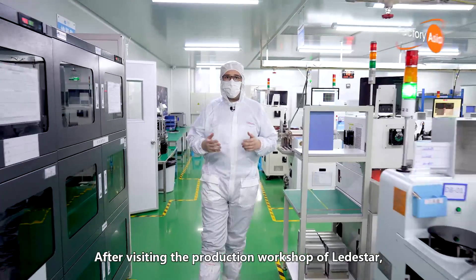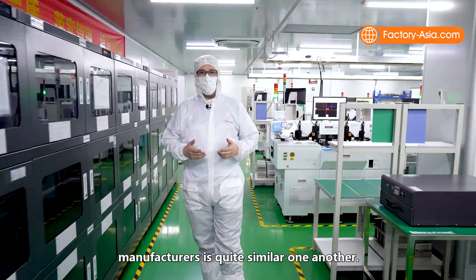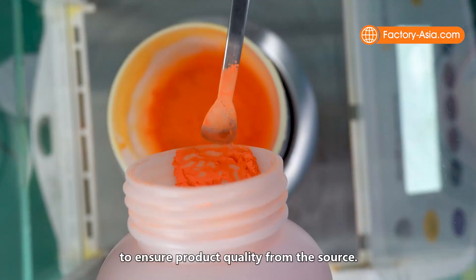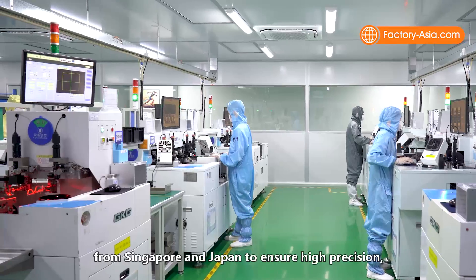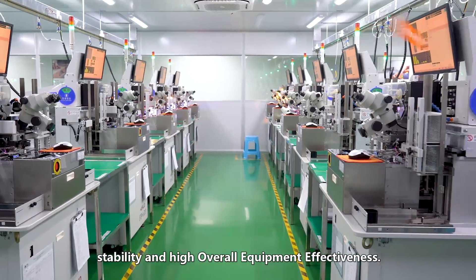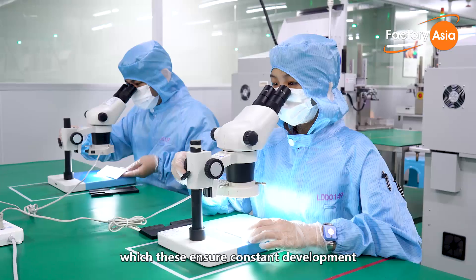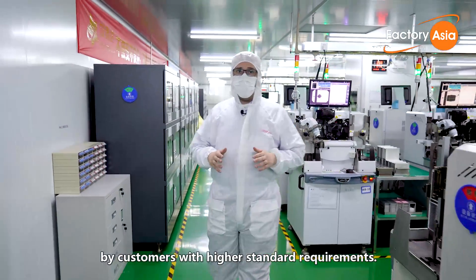After visiting Lead Star's production workshop, it's clear that while the general LED chip production process is similar across manufacturers, Lead Star stands out in three key ways. First, they use high-quality raw materials from Japan, the United States, and Taiwan to ensure product quality from the source. Second, they use high-standard mainstream production equipment from Singapore and Japan to ensure high precision, stability, and equipment effectiveness. Third, they maintain rigorous pre-testing during R&D and have high quality control requirements for production, ensuring constant improvement — which explains why this factory is favored by customers with demanding standards.